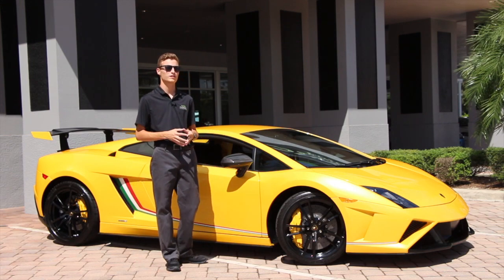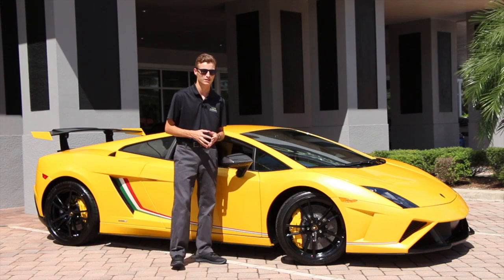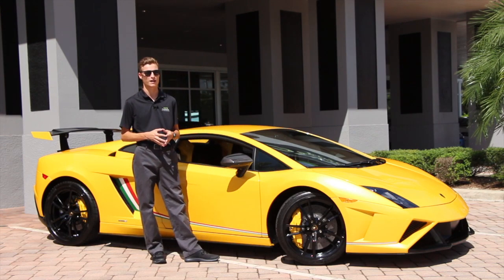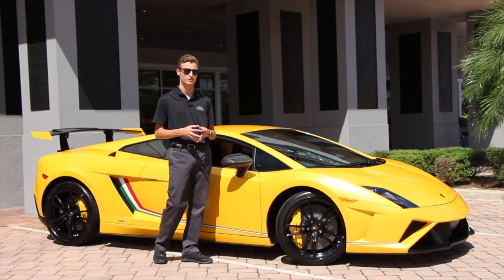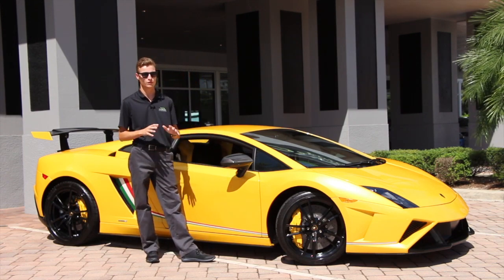Hello everyone. Behind me is the 2014 Lamborghini Gallardo LP574 Squadra Corsa. This is an extremely rare and beautiful Lamborghini marking the end of the Gallardo generation. There are only 15 of these in the US market and 50 produced worldwide.